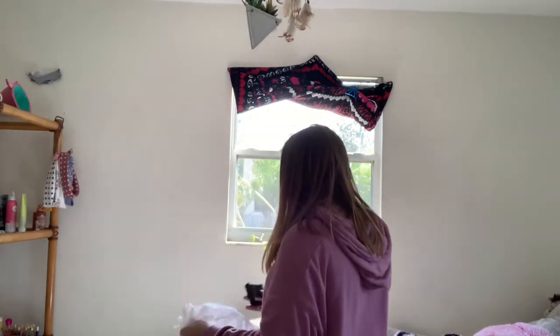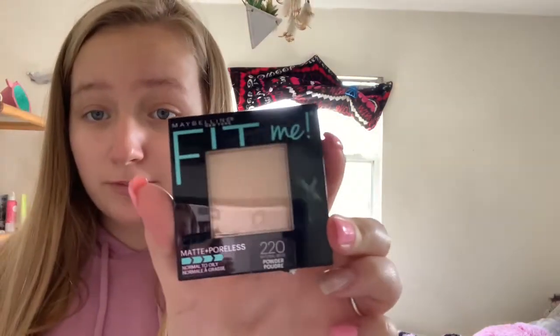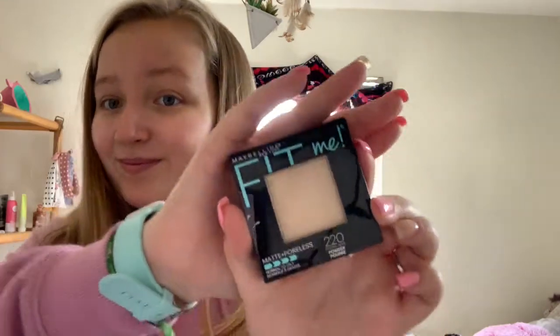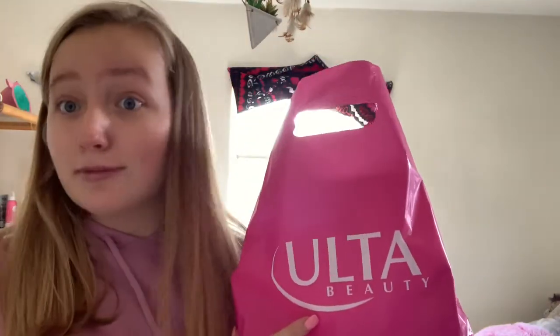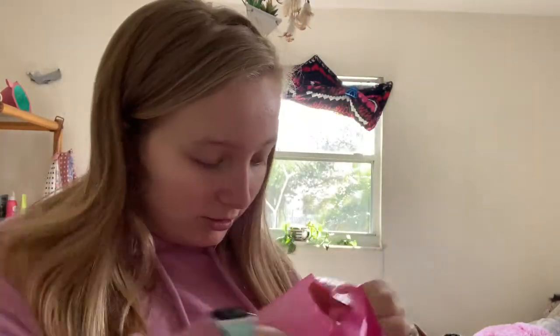So the rest is makeup. I didn't end up buying setting powder from there, but here is my Fit Me Maybelline setting powder which is 220 Natural Beige. That's from Walgreens. And this is all from Ulta — I spent a lot of money here but I had two gift cards.